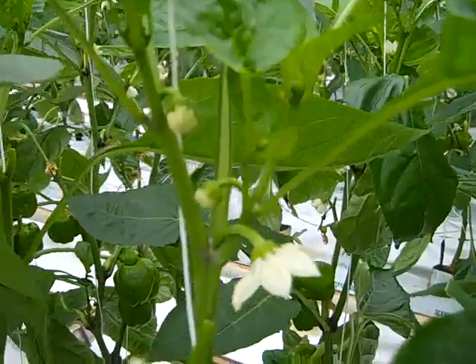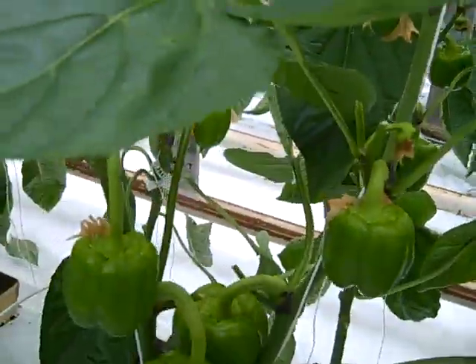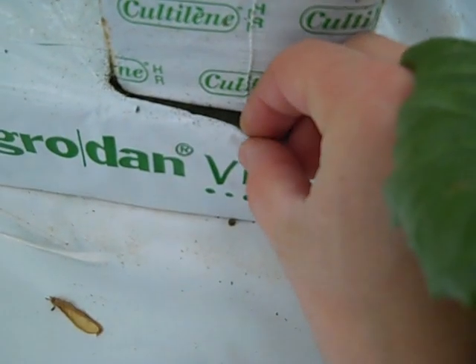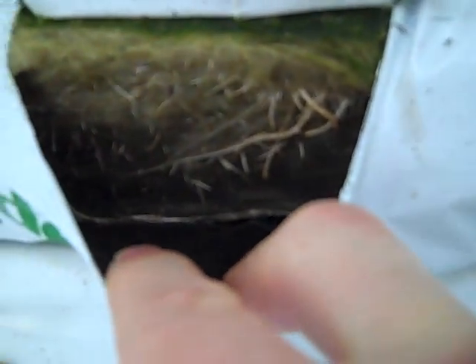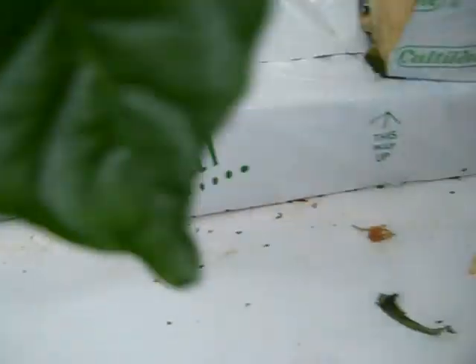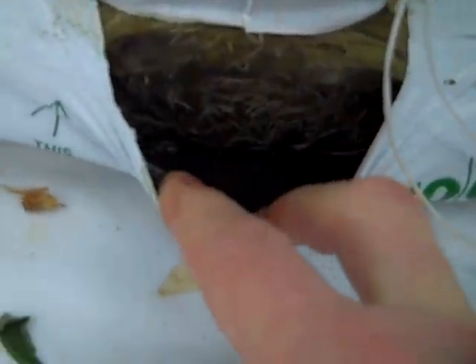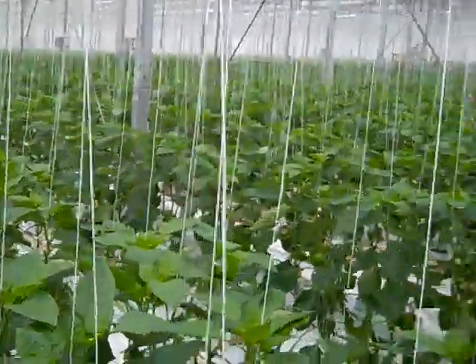That's how the flowers and buds look. Let's take a quick peek at the roots — okay, let's see another one. Not bad. So that's the total overview of pepper plants.